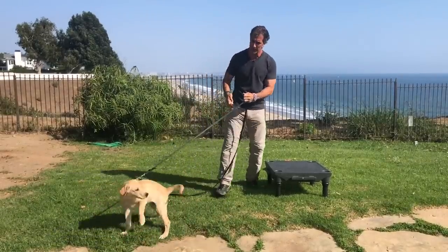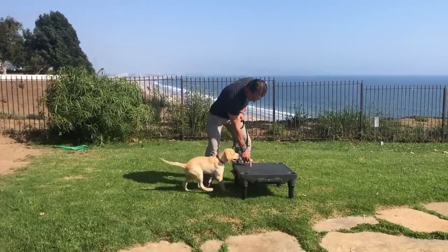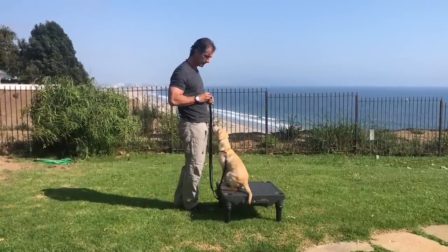We're going to get him up here. Come up here, Duane — hop up. Good boy. So we get him to sit. Good sit.